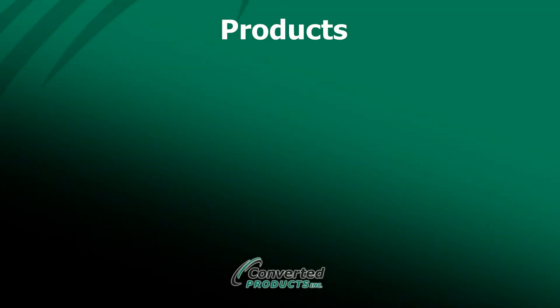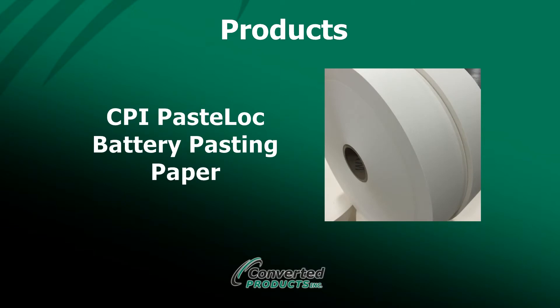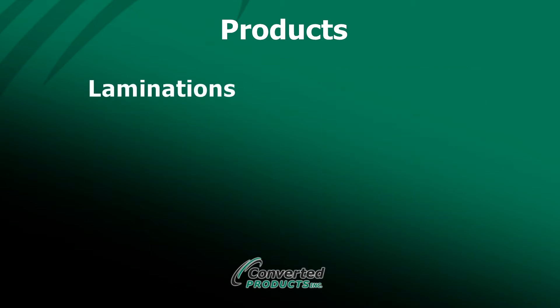In the 25-plus years of converting a variety of flexible products, CPI has private label products across a variety of industries. One of our major focal points is CPI PasteLock battery pasting paper, a paper designed for the lead acid battery market. Other products we have developed include film to non-woven laminations, filtration media, and spool-wound films and tapes.